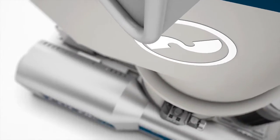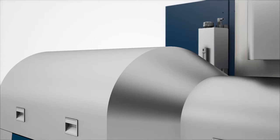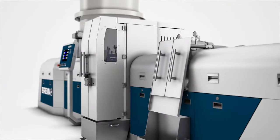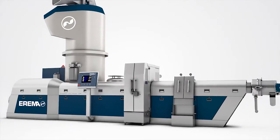To create something really worthwhile, you need the courage to start from the very beginning. With Intorama, we bring together top recycled pellet quality, increased throughput and extremely easy operation in an unparalleled way, plus energy consumption is considerably lower.